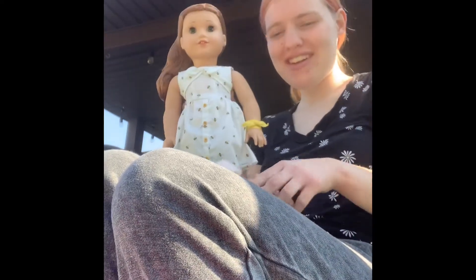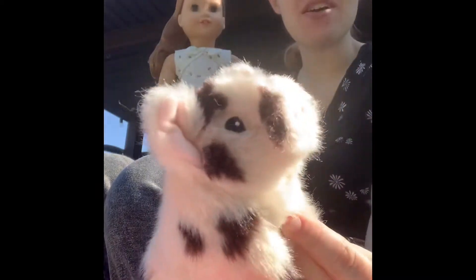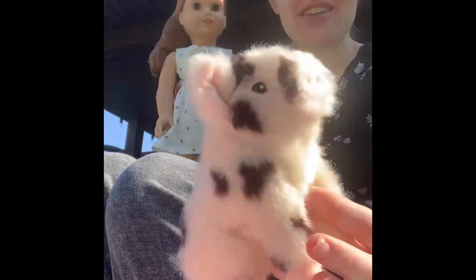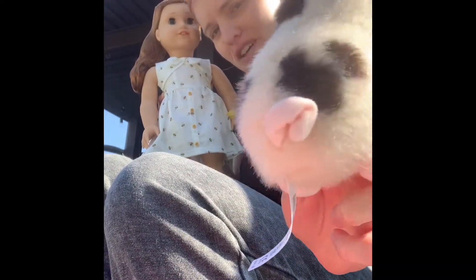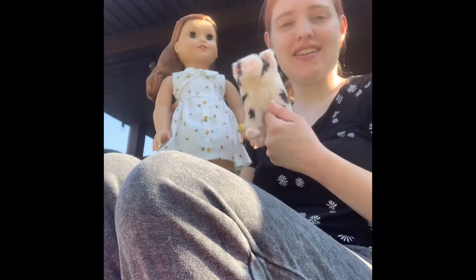I got Blair here and her cute little piglet that I just opened up — it's so freaking cute with the little tail. I absolutely love the pig. So let's do her hair.